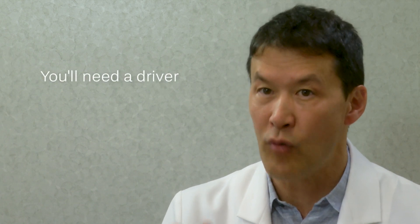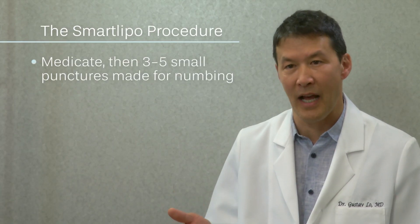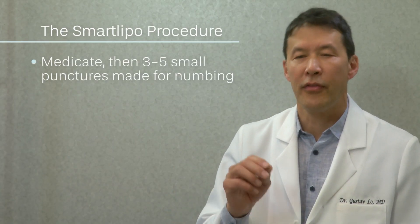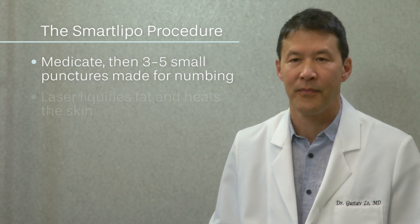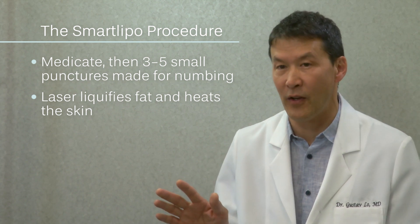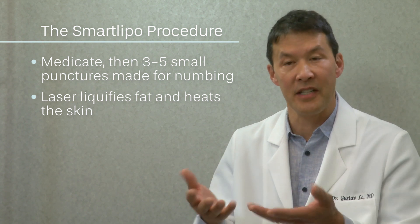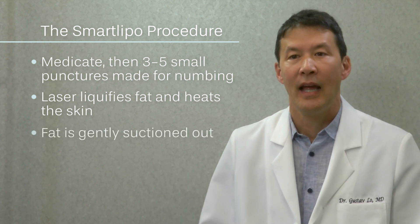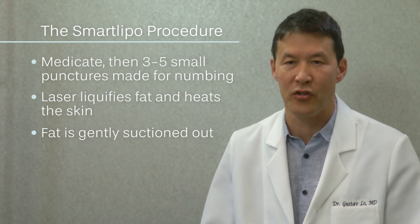First, you have to have a driver to bring you to the procedure if you take medicine to relax you. The first step is to give you some painkillers and tranquilizers, and then we make three small punctures to infuse the numbing medicine in. The second step is the laser, which you generally don't feel at all, where we're liquefying the fat and heating up your skin so it tightens up. And the third step is suction, which is much easier and quicker than traditional liposuction.